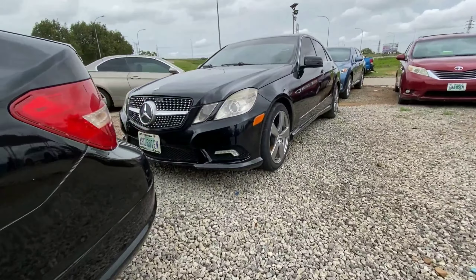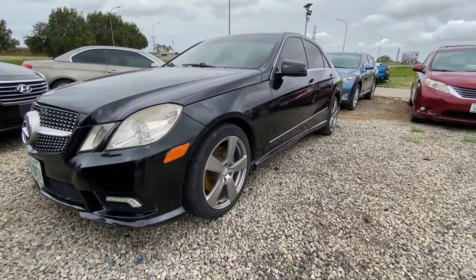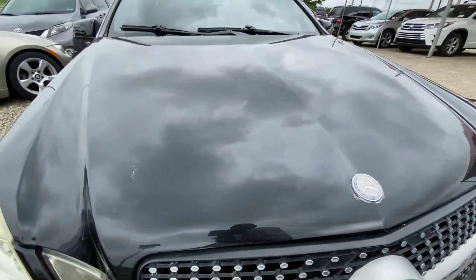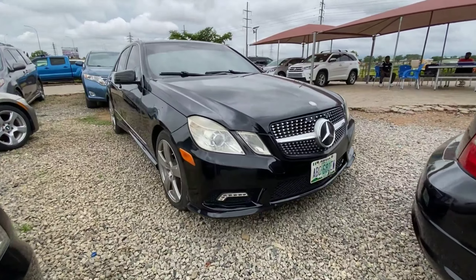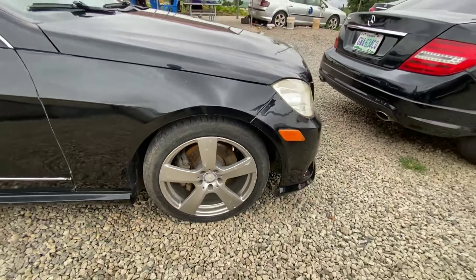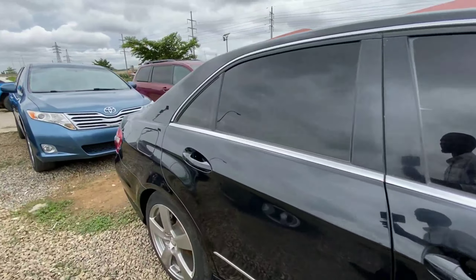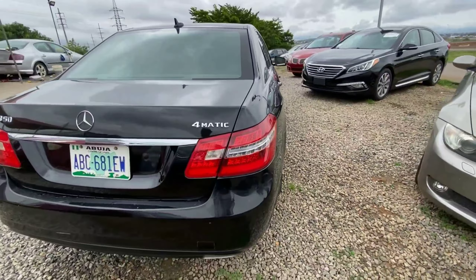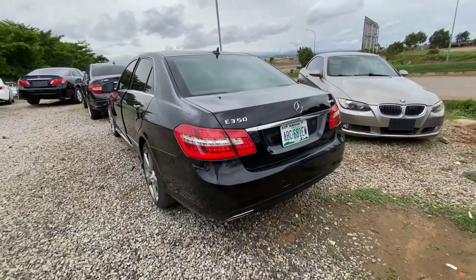The next vehicle is a 2011 Mercedes-Benz E350, the big brother to the C300 shown earlier. This is a mid-size luxury sedan — it looks apart with a projector headlamp in front, a nice alloy wheel, and chrome finish throughout the body panel for a premium look. It's extremely clean from the exterior, equipped with 4MATIC and powered by a 3.5-liter V6 which is punchy, smooth, and very reliable.